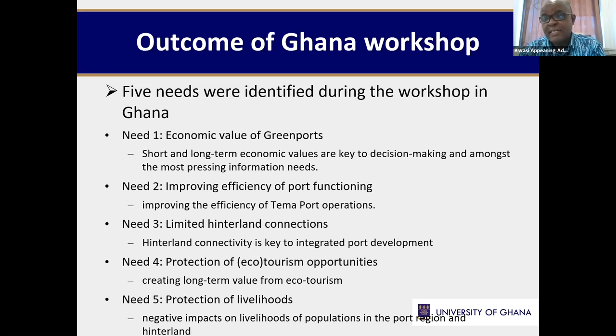What I find very exciting is that we hadn't previously connected port activities to the Volta Delta, or connected port activity to other livelihoods and activities that were going on. This gave us an idea about how things can be done in an integrated way to achieve sustainable port operation, which was very, very exciting.